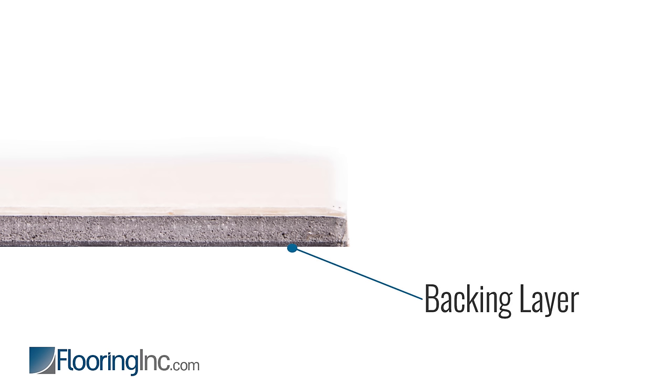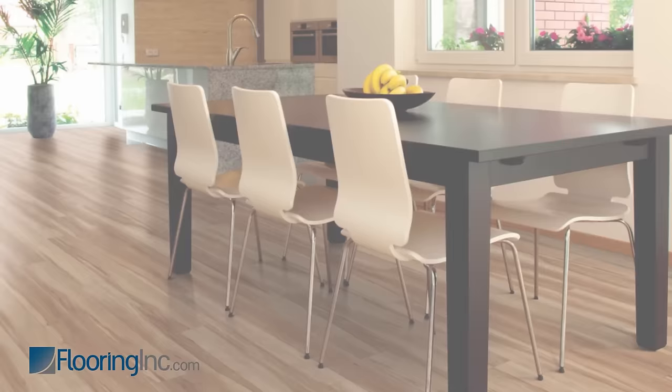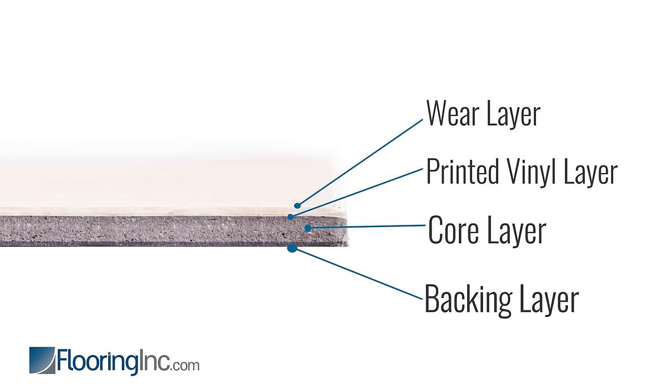Vinyl planks are typically comprised of four layers. The backing layer — the backbone of the plank. The core, which is solid vinyl; these cores are high density, moisture resistant, and built to last. Then the printed vinyl layer, where your style and design comes in — it can mimic wood, stone, and other natural materials. And the wear layer, which protects your floor from surface scratches. The thicker the wear layer, the better protection against scratches.